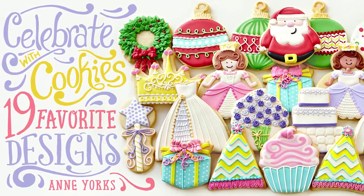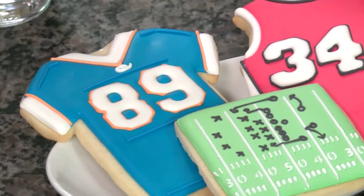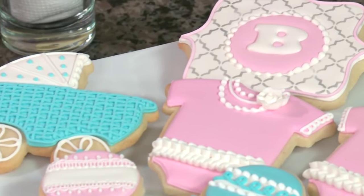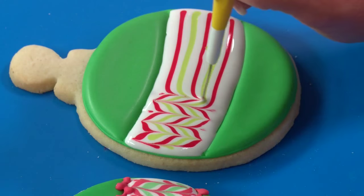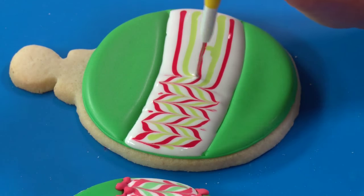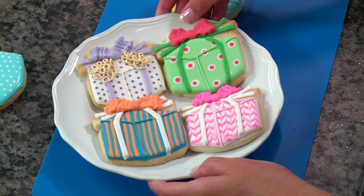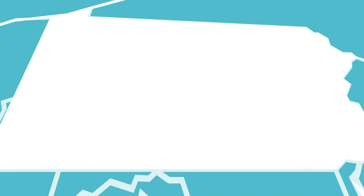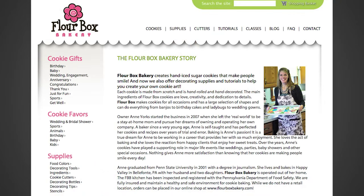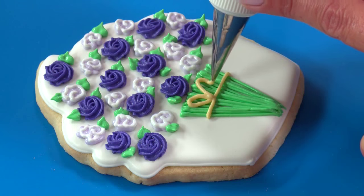Welcome to Celebrate with Cookies: 19 Favorite Designs. I'm Ann Yorks. In this class I'm going to teach you several cookie designs for your next celebration. We'll learn so many techniques for creating beautiful effects and I'll share my professional tips and tricks for achieving incredible results. By the end of this class you'll have an array of gorgeous go-to cookie designs. I'm based in Bellefont, PA where I'm the owner of Flower Box Bakery. Now I'm so excited to share my secrets with you.